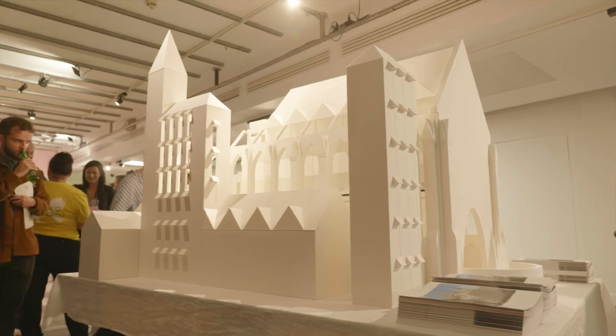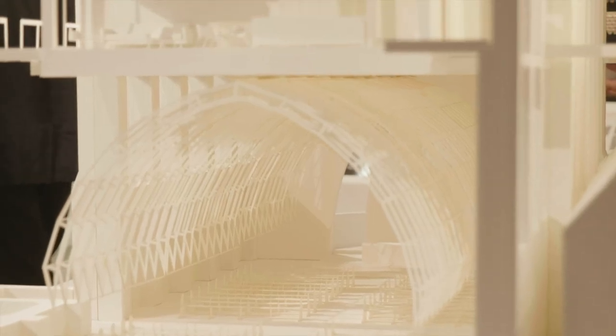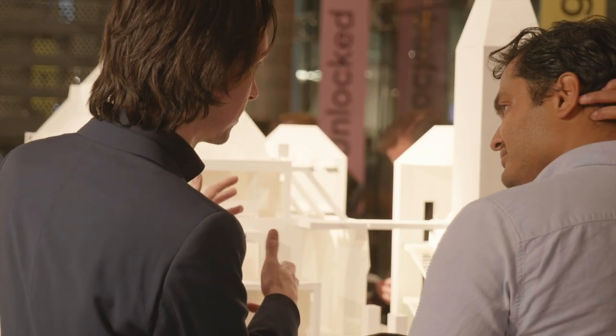This project gets its name from 33 churches which the Archdiocese of Dublin identified as having the potential to deliver housing. The project tries to incorporate housing into these buildings while also maintaining the worship space at the same time — using the same space twice.